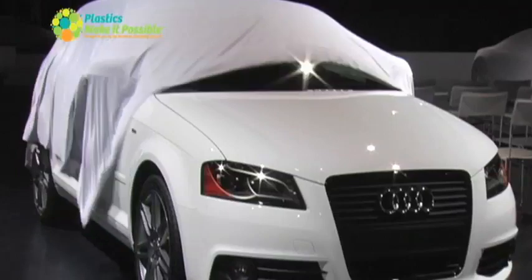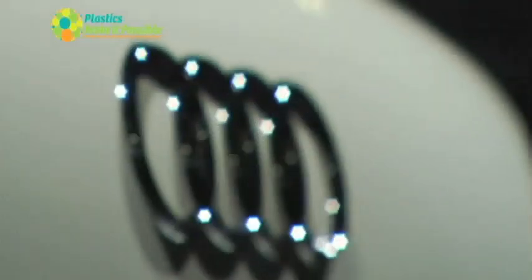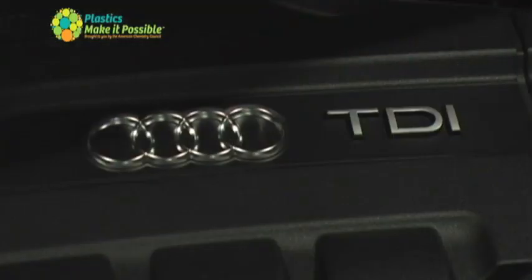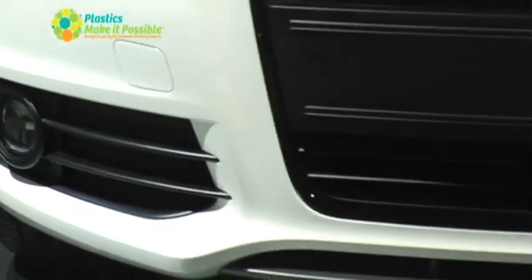This year's winner is the Audi A3 TDI. Audi focuses on making the A3 TDI as environmentally friendly as possible, from the engine block to every design consideration.